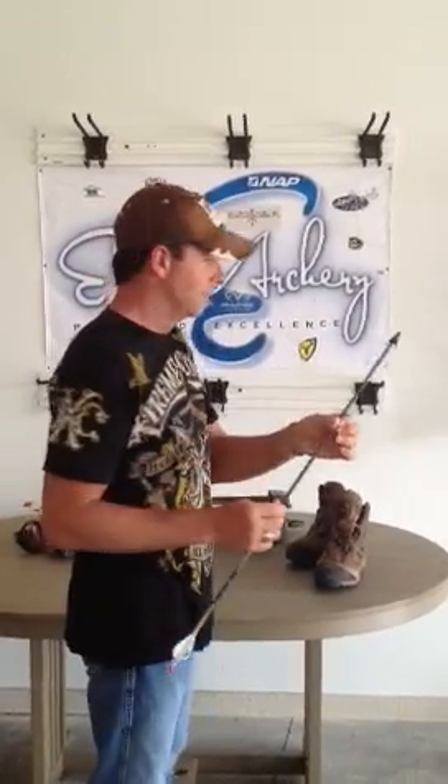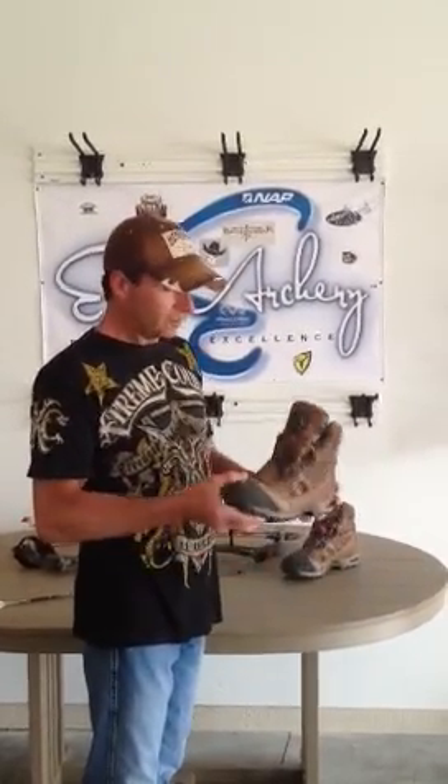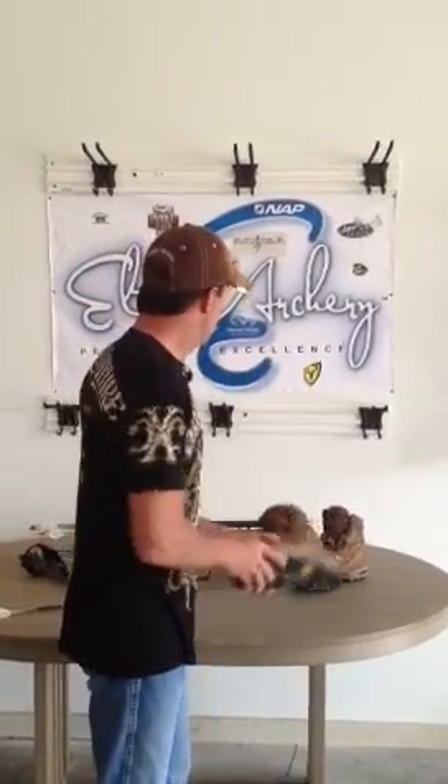The NAP Blood Runner 2 is the most devastating broadhead I've ever seen and ever used. Seriously. Scent Blocker and Real Tree — I wouldn't use anything else. These boots are the most badass boots you'll ever get, with the boa system. You'll love them.